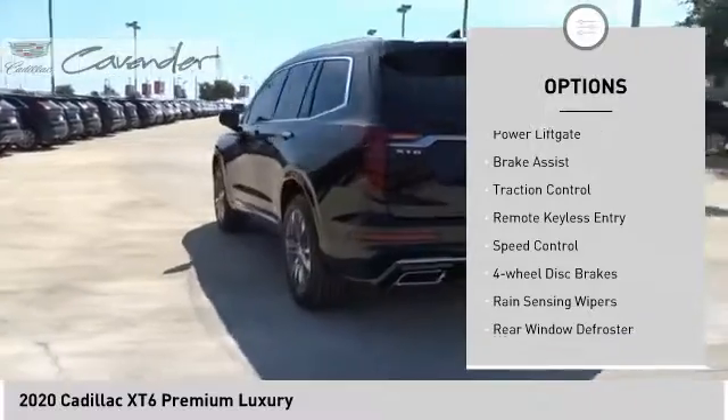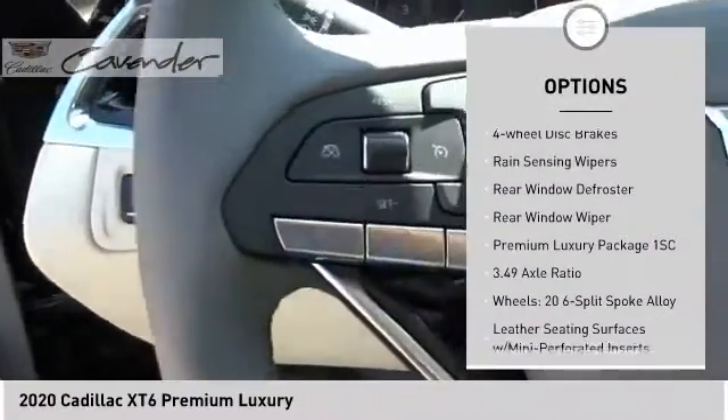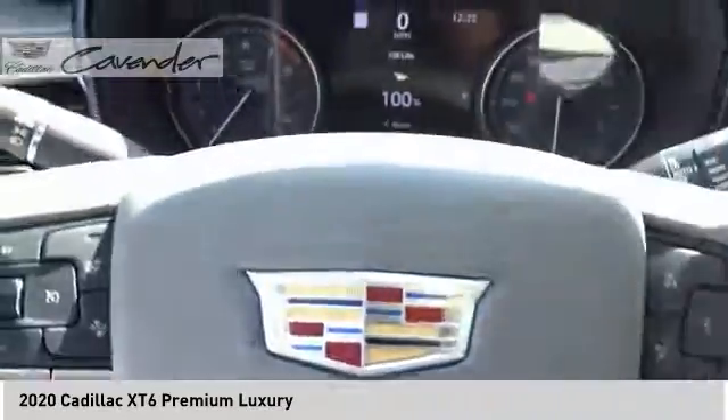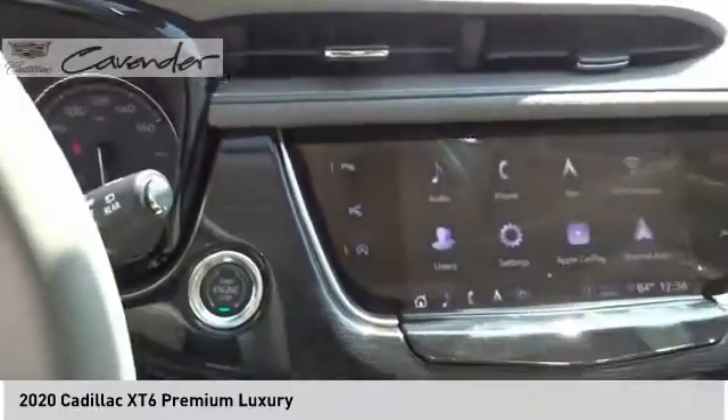Electronic stability control, power liftgate, brake assist, traction control, remote keyless entry, speed control, four-wheel disc brakes, rain-sensing wipers, rear window defroster, rear window wiper.